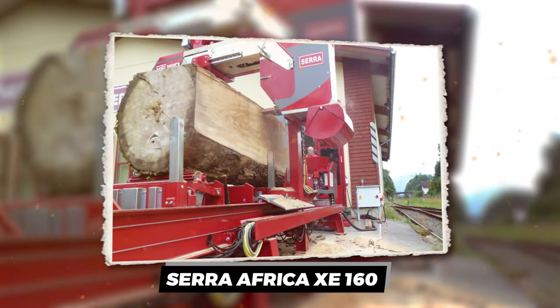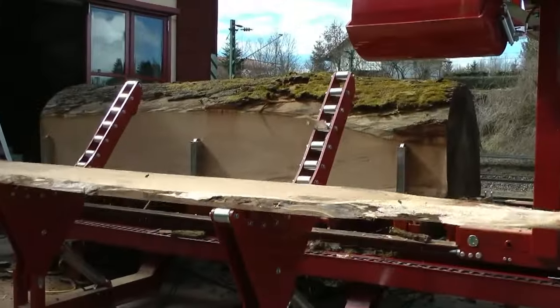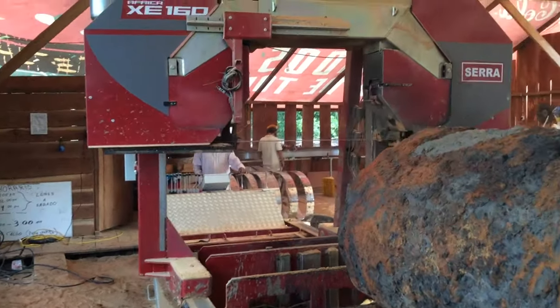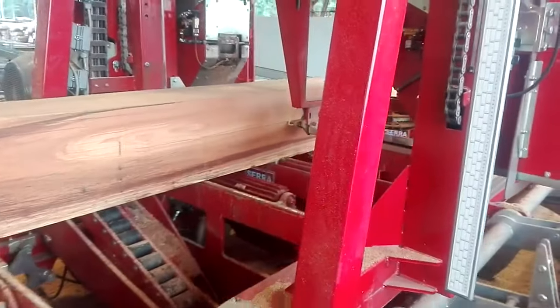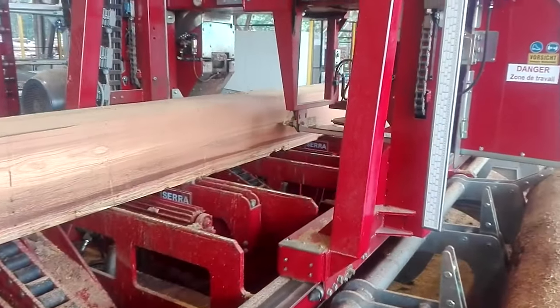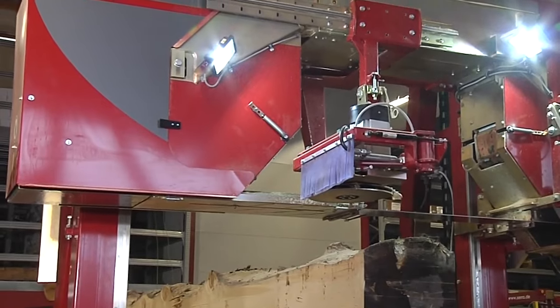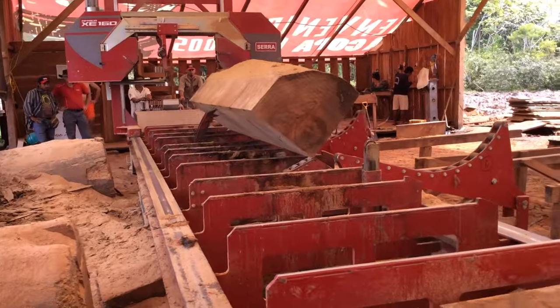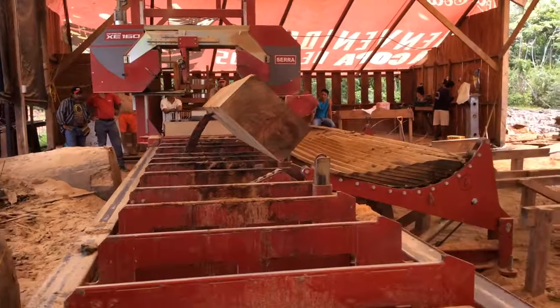We start with one of the biggest sawmills out there, the Serafrica XE-160. It was built for a purpose: to conquer logs. Logs that make other sawmills tremble — thick, heavy, with bark-like armor. The XE-160 chomps through them all.